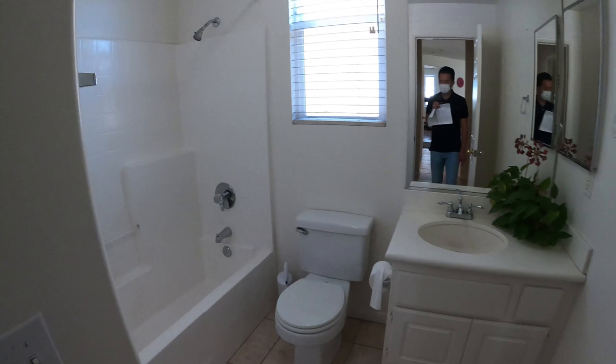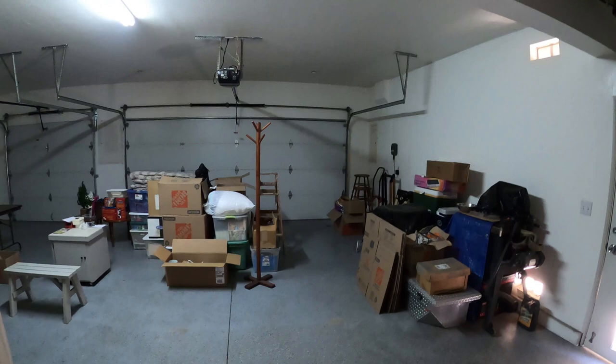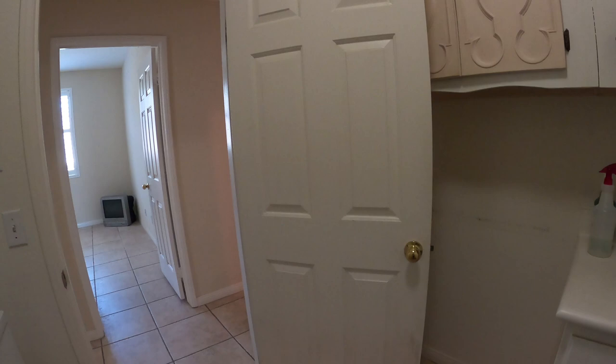Here's a full restroom downstairs — fiberglass enclosure, pretty common. The vanity is a little bit dated; a nice paint job would probably make the home much nicer. Let's take a look in the garage — nice epoxy garage floor, three cars. And there's bike storage up there — that is so cool, first time I've seen bike storage like that.